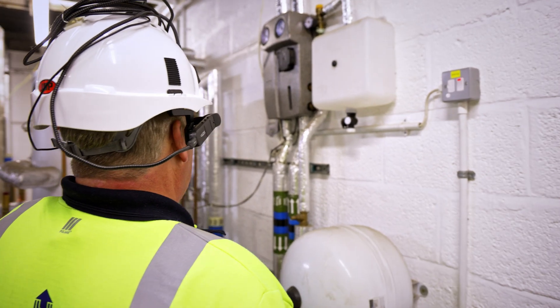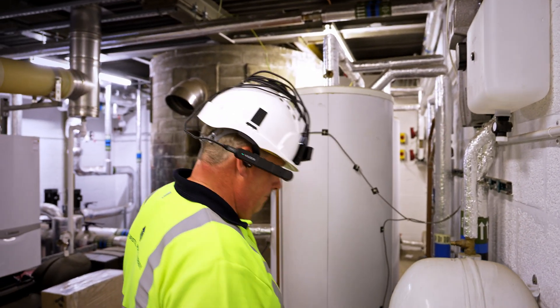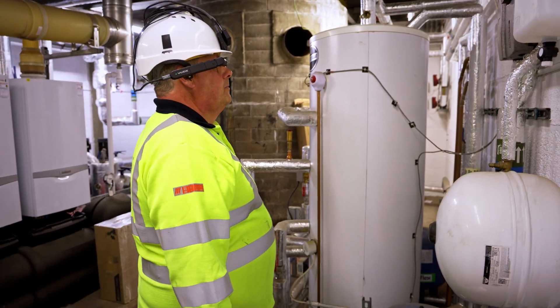Through XR Sense I am better able to coordinate and allow the engineers to communicate with one another, to access information that can be preloaded into the system and communicated to them via the heads-up display. By doing this we are sending an engineer out once and once only to fix a problem and getting that asset back online before we see delays in our business.